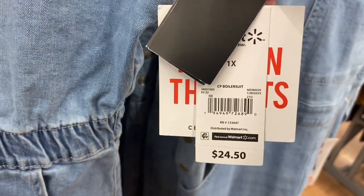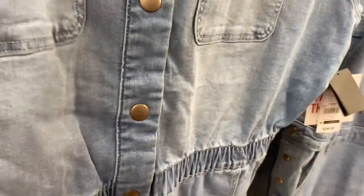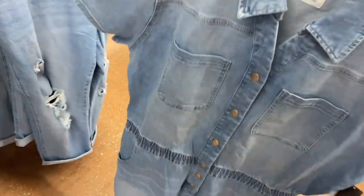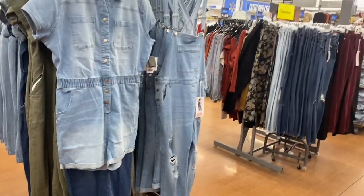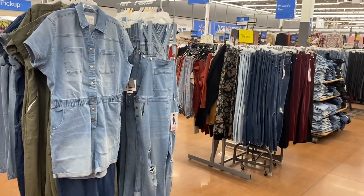I showed the overalls before but guess what — they now have short boiler suits too, so they're short instead of full length. I showed the full-length boiler suits in blue jean behind here. They come in olive and blue jean and now have the short version too. So cool!